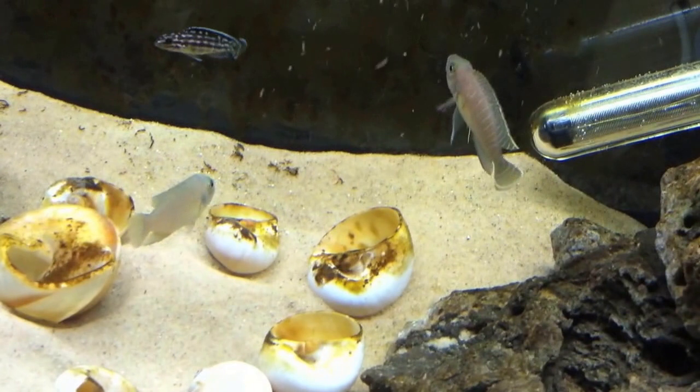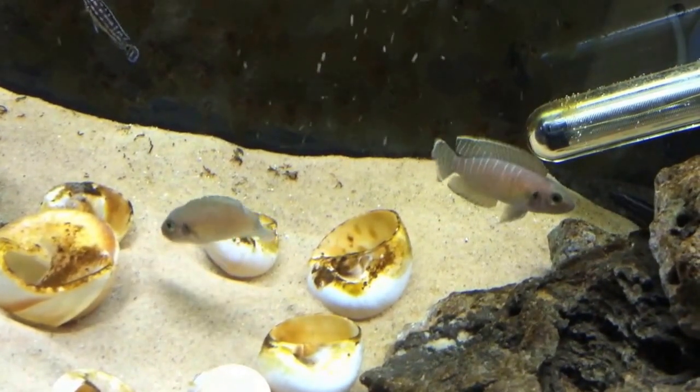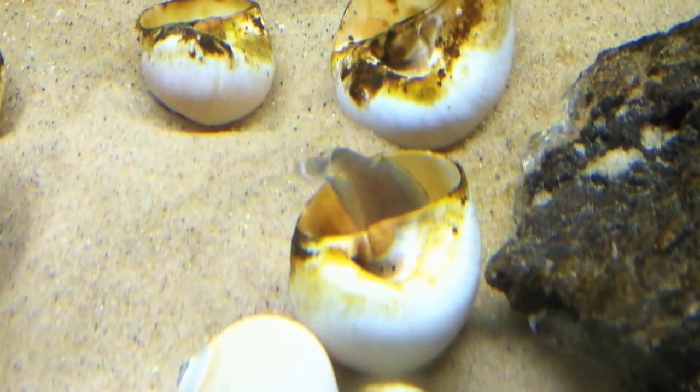Brevis are carnivorous, mildly aggressive fish that can commonly be seen displaying territorial behavior over shells. An ideal diet will include a mix of cichlid pellets, blood worms, mysis shrimp, and brine shrimp.